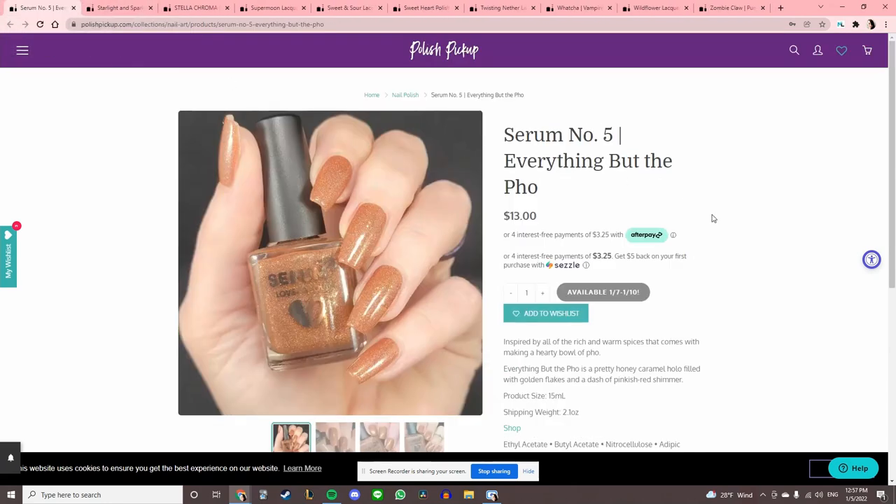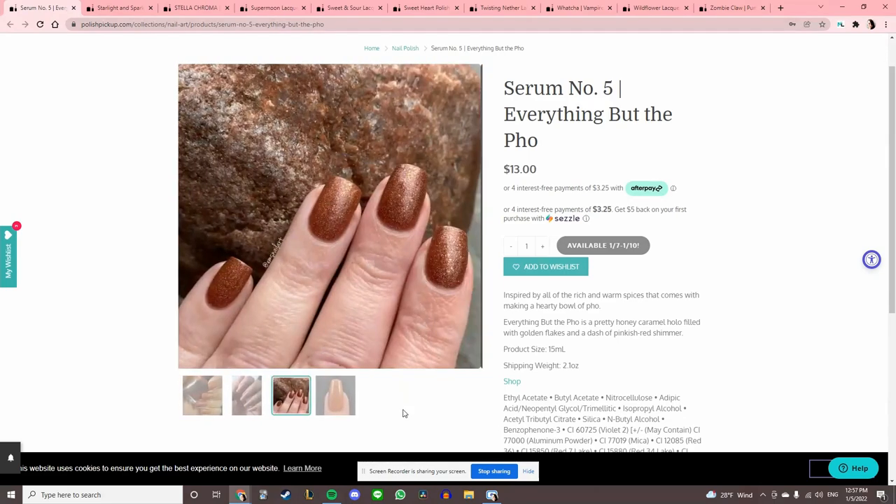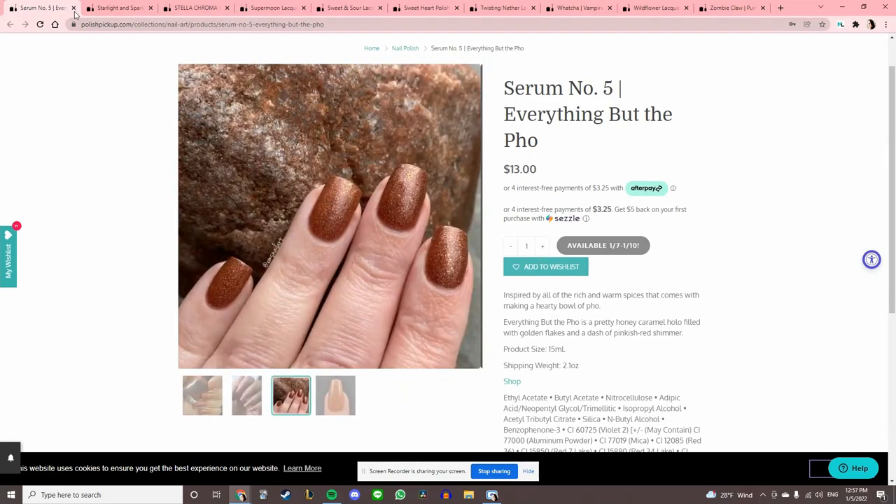Serum Number Five 'Everything but the Pho,' inspired by all the rich and warm spices that come with making a hearty bowl of pho. Nothing sounds better to me right now than pho. It's a pretty honey caramel hollow with golden flakes and a pinkish-red shimmer, but I feel like this color is not gonna look good on me.